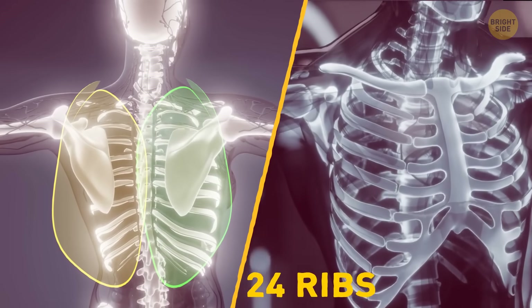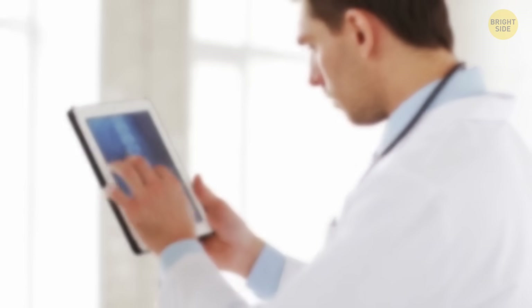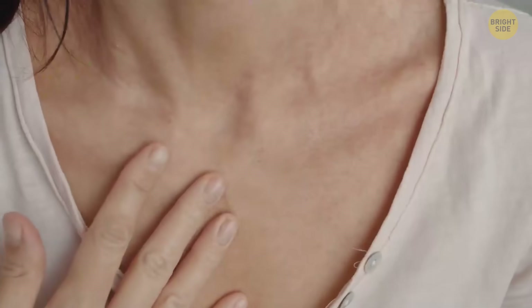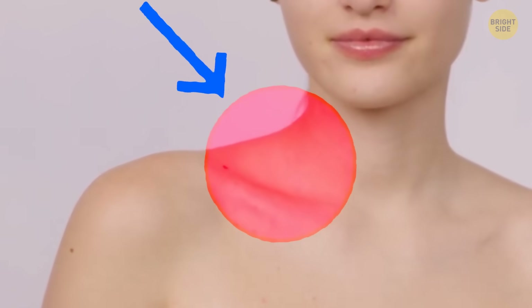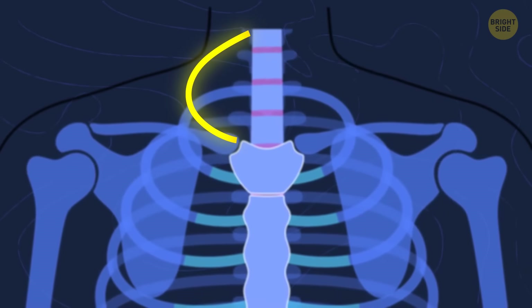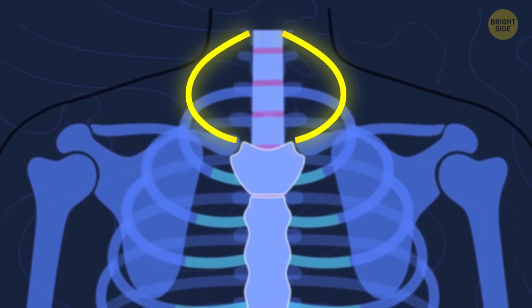Most people have 12 pairs of rib bones — 24 ribs in total. But some have 25. One in 200 people is born with the so-called cervical rib. It forms right above the first rib and grows at the base of a person's neck, above the collarbone. A cervical rib can be located on the left, right, or both sides.